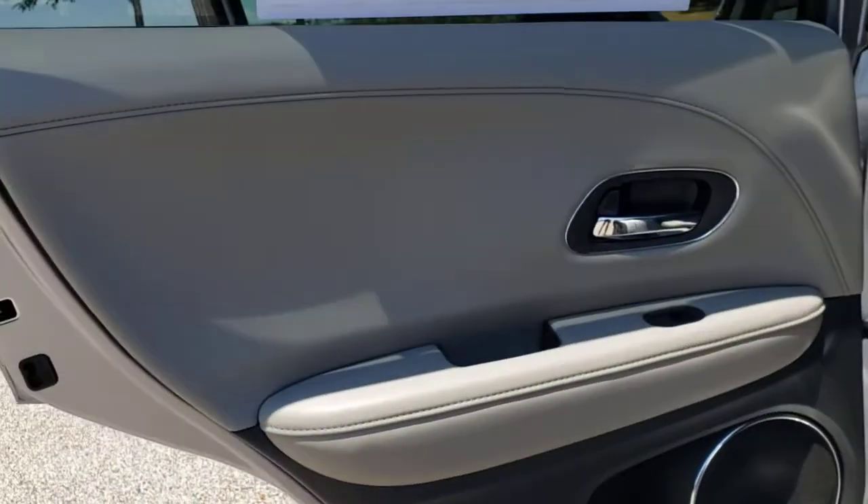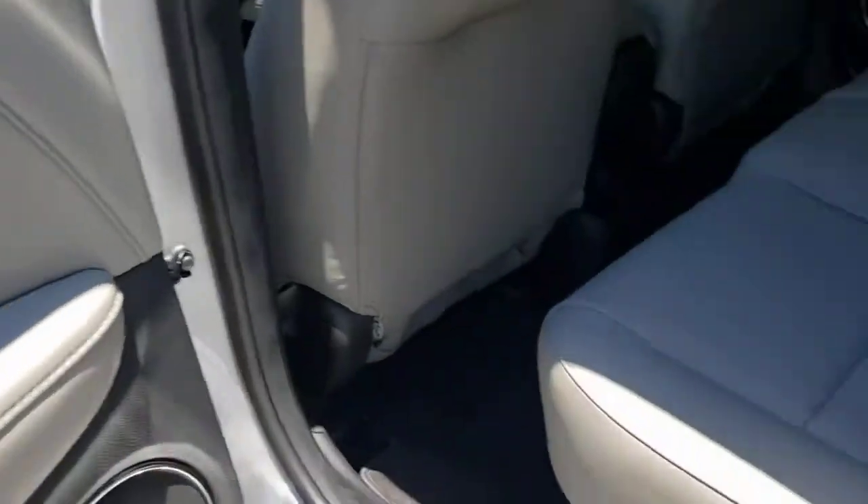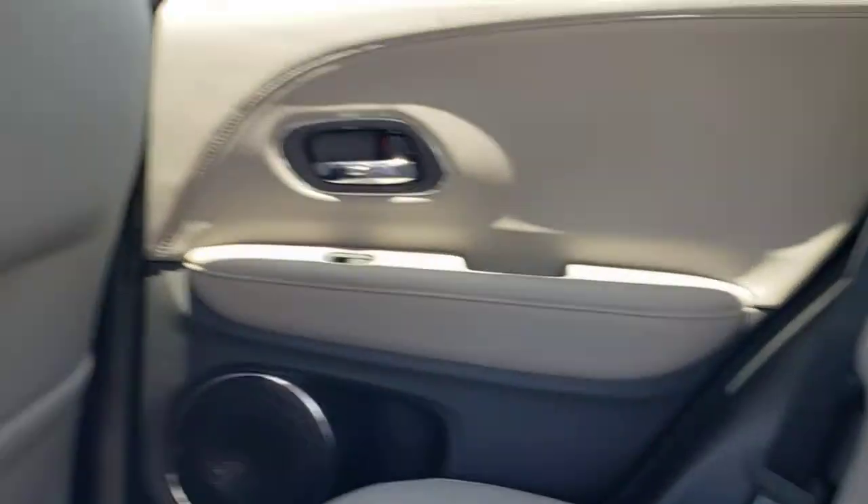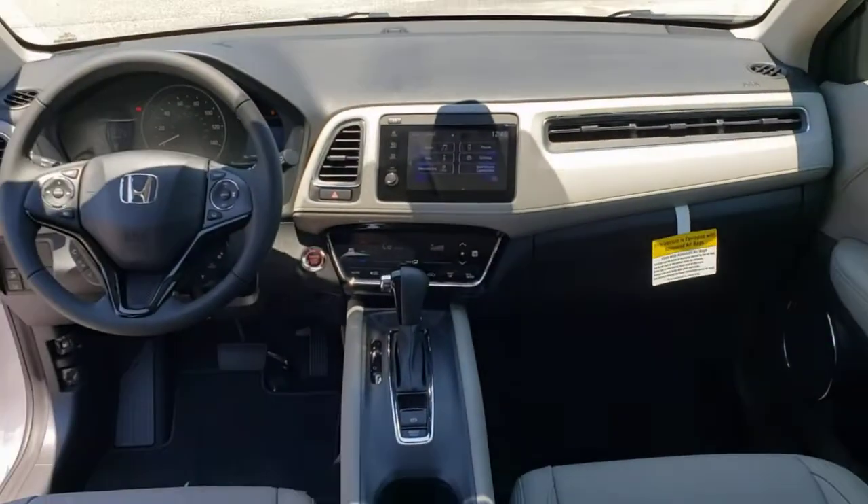Keyless entry, sun and moonroof, fog lamps, satellite radio, keyless start, heated mirrors, backup camera, lane keeping assist, adaptive cruise control, and steering wheel audio controls.